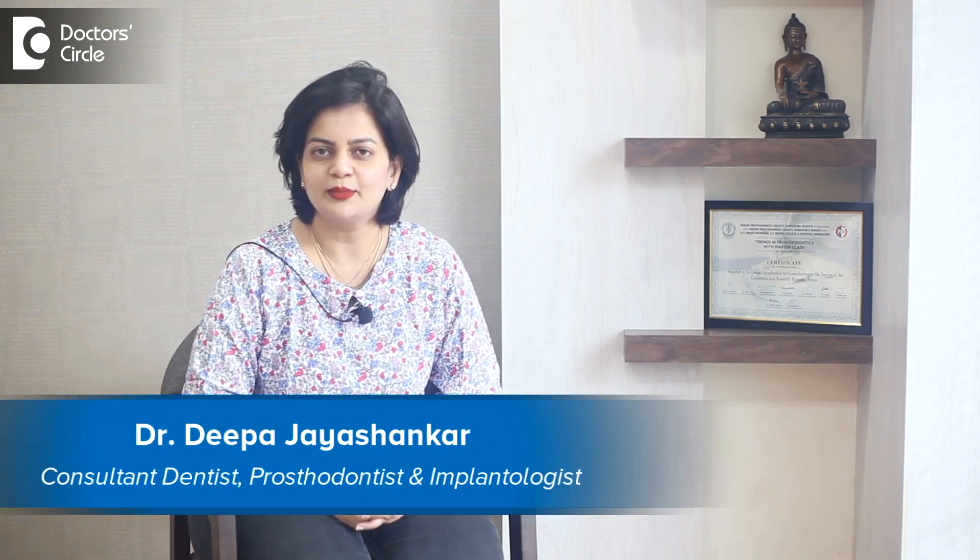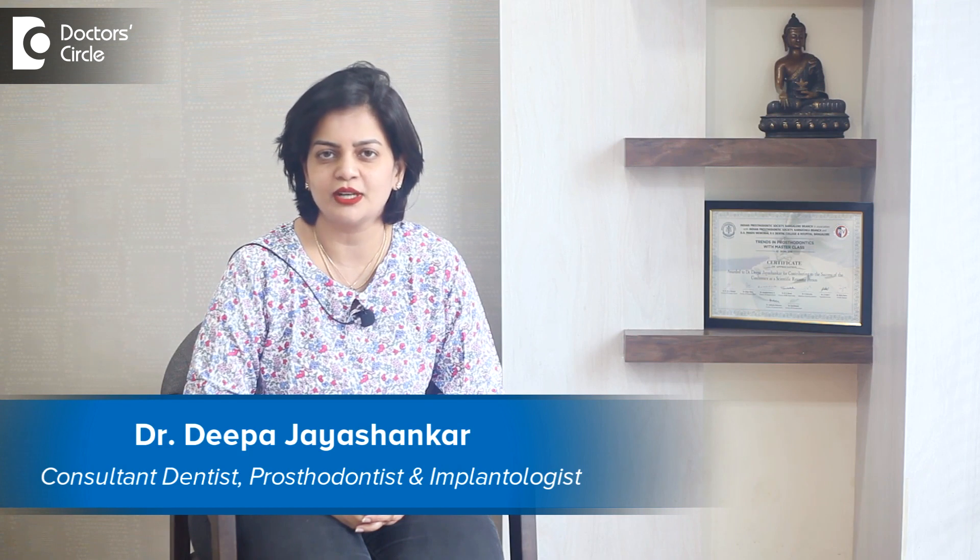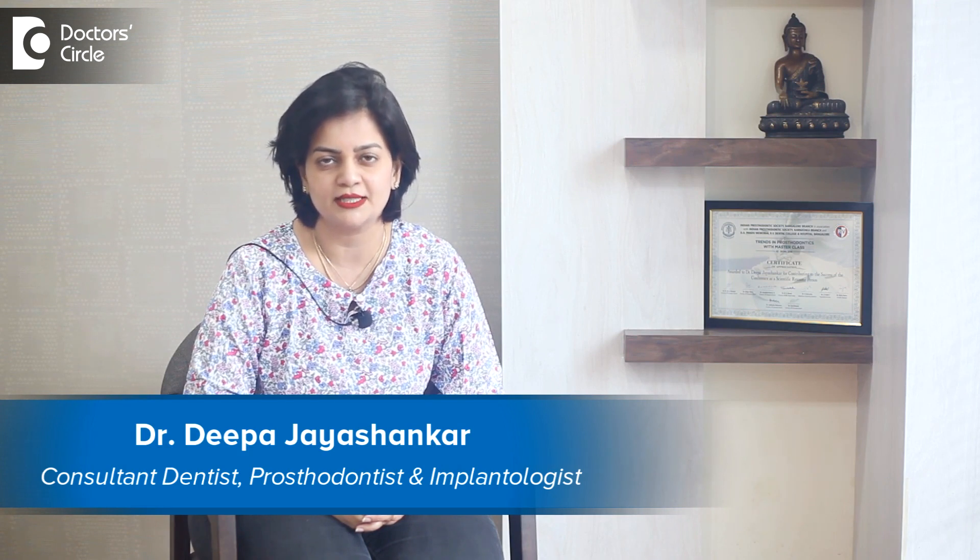Hello everyone, this is Dr. Deepa Jayshankar. I'm a consultant prosthodontist and I work as an associate professor in one of the dental colleges in Bengaluru. I also run a private practice called Tooth Firm in HSR Layout.